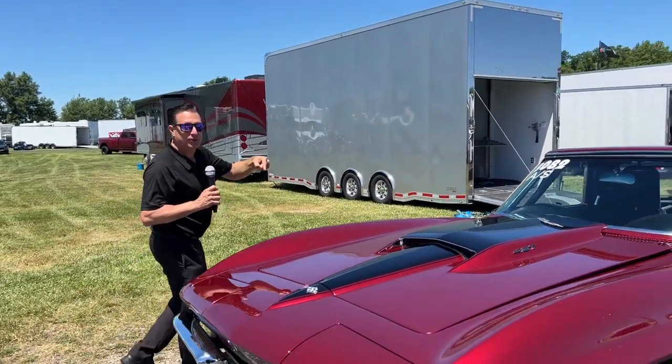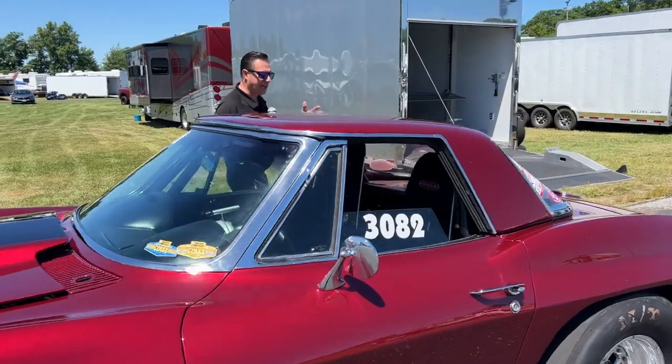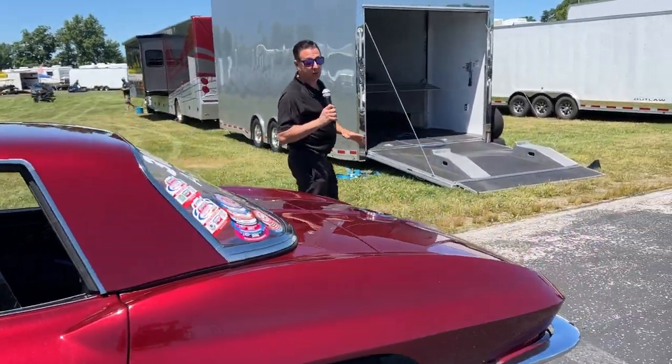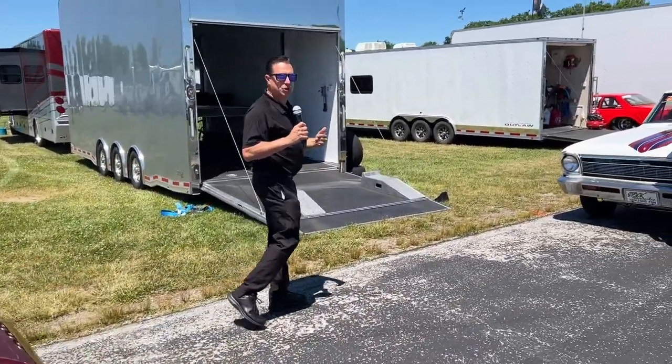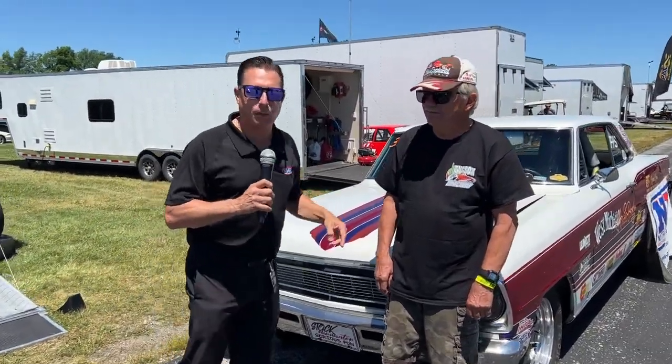Out here in the pits at the NHRA, there's something about stockers because they're real cars — the actual car, pretty much the way they were built from the factory, just super fast. And there's some that look like stockers, or are supposed to look like stockers, like Craig Sauerbaugh's Chevy Nova, Chevy 2.